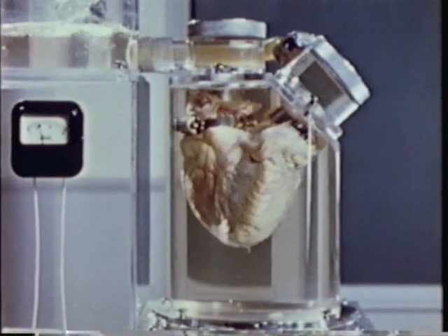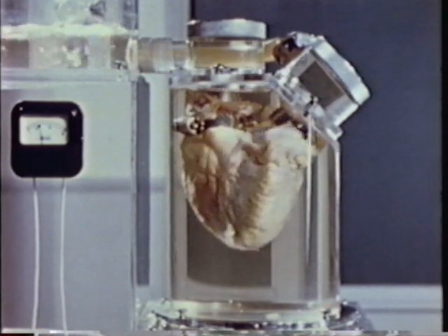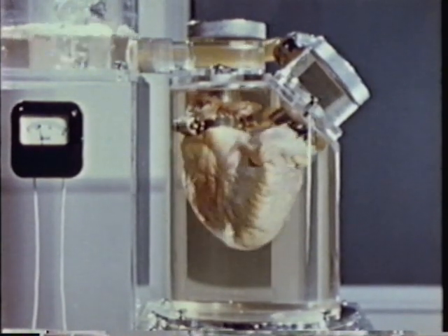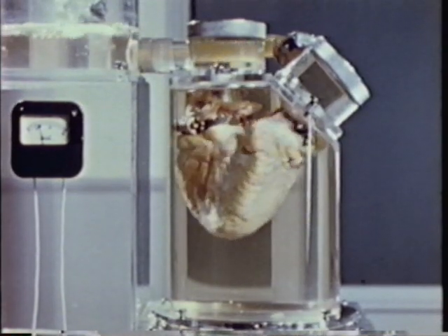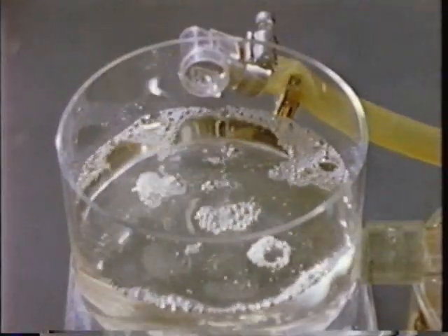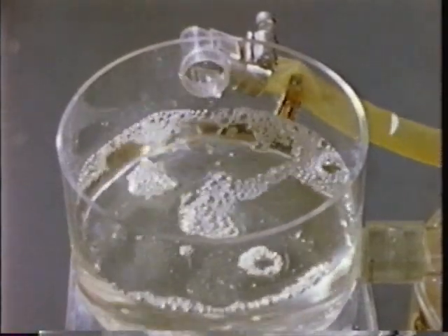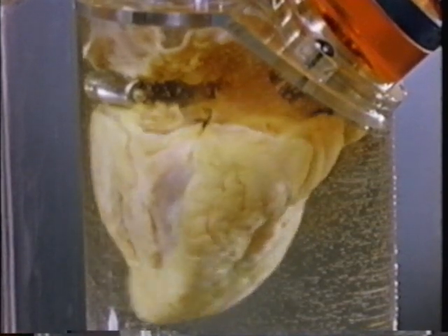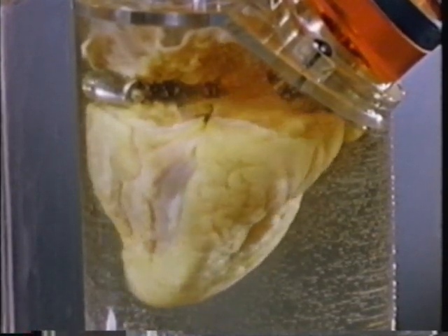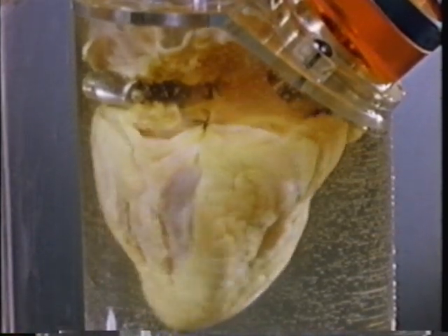The heart is pumping quite well, isn't it? Yes, but this heart has always worked well. It served its owner for 85 years. And during that time, it beat 3 billion 400 million times and pumped enough blood to fill a good-sized lake — all this without a single shutdown for repairs. A pump fashioned of the finest steel by the most skilled craftsman could not begin to match the endurance of the human heart.